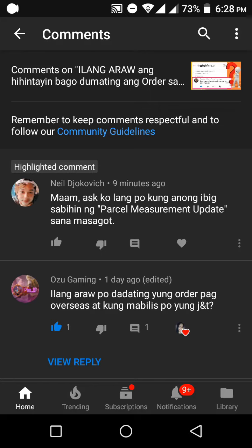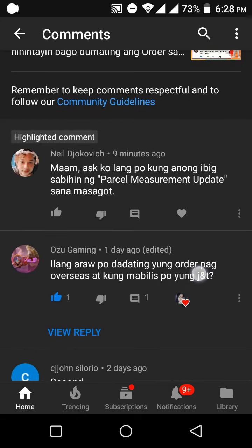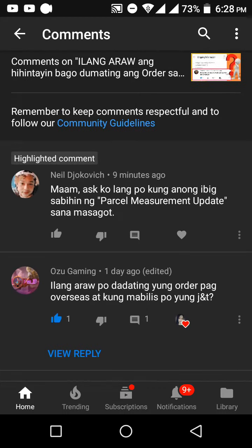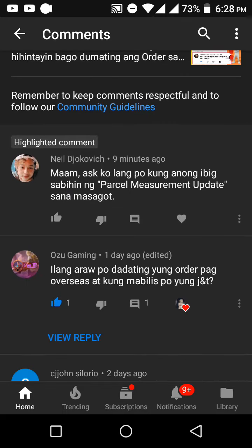Well, your last name — yeah, I don't know. Okay, so his question is a very common question that I've received from my other videos. Thank you for reminding me, kasi hindi ko ito nagawa ng video. Ngayon pa lang kasi sa dami-dami ng questions hindi ko na matandaan. So his question is about parcel measurement update.